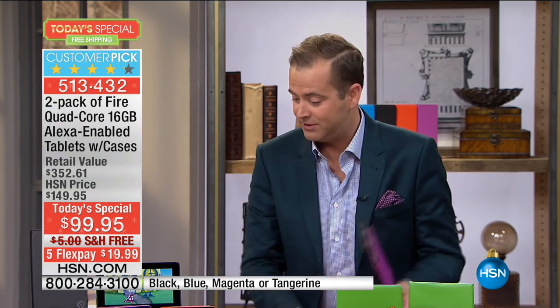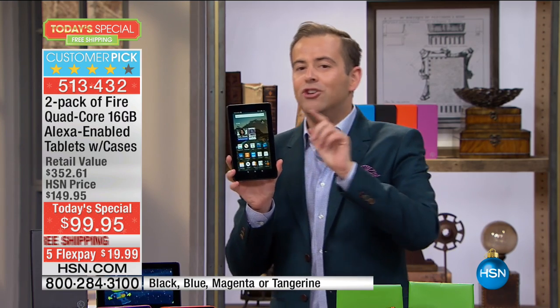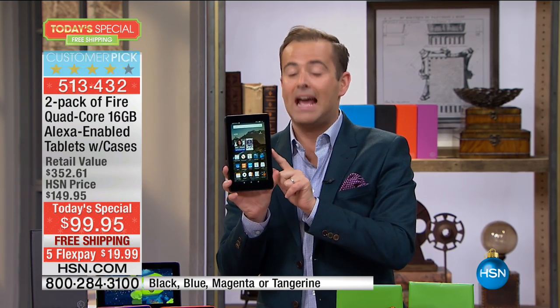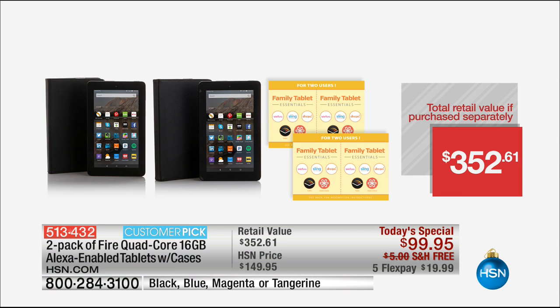The total retail value is over $300, and we're so excited. If you go online right now and look for the new Fire tablet, you'll find it at $69.95. So $70 for one — for an extra $29, we send you a second, and the two cases, and all the software, and all the bonuses, and free shipping, and five flex pay. This is not the old one — this is the new one.